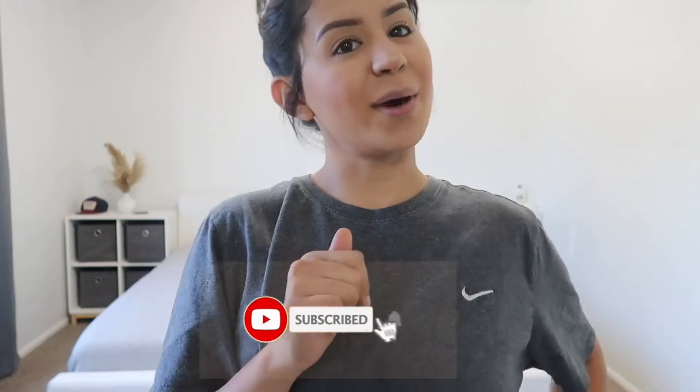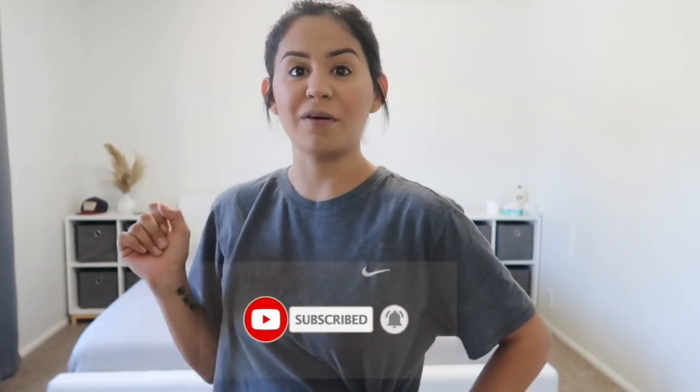Hi guys, welcome back to my channel! If you're new here, don't forget to click that red subscribe button, and at the end of the video if you enjoy it, give it a huge thumbs up. In today's video I'm doing a SHEIN haul — I ordered a few things and I wanted to show you guys what I got. I'll leave everything linked down below. I accidentally ordered doubles of a bunch of things.